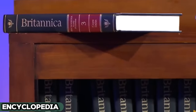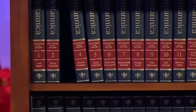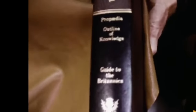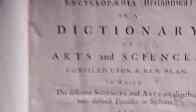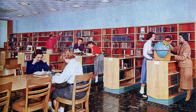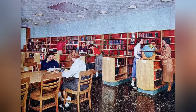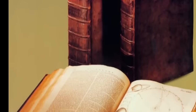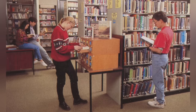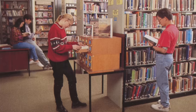Encyclopedias — the once mighty giants of information — stood tall in every library and household. In the days before the World Wide Web, these weighty books were the first stop on any research quest, an academic adventure wrapped in hardcovers. Each page turned was a step in a journey of discovery, uncovering precious bits of information. Emerging in the early 20th century, they served as guiding lights in the world of education and exploration. But the digital wave brought a shift, leading these expansive libraries of knowledge to recede, with their wealth of information now easily accessible with a simple click online.